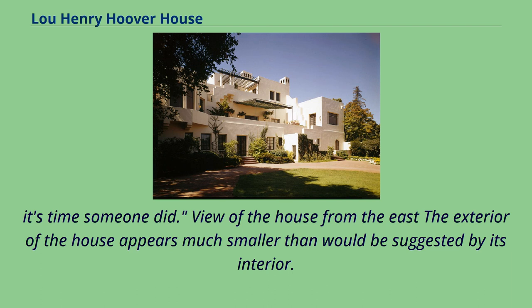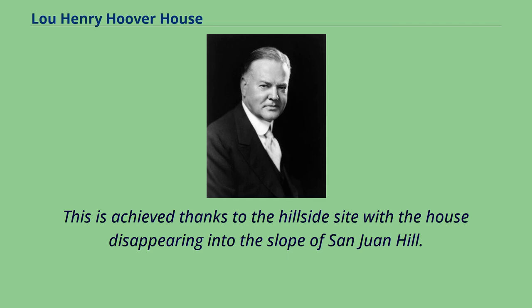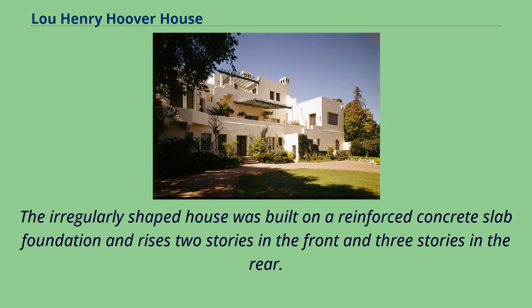The exterior of the house appears much smaller than would be suggested by its interior. This is achieved thanks to the hillside site, with the house disappearing into the slope of San Juan Hill. The irregularly shaped house was built on a reinforced concrete slab foundation and rises two stories in the front and three stories in the rear.